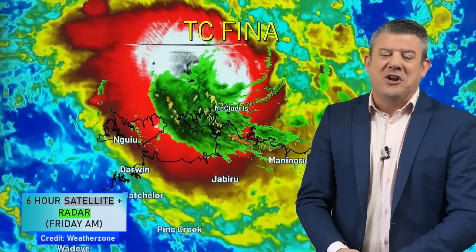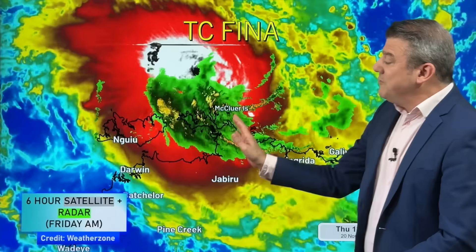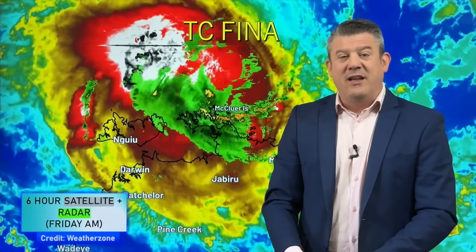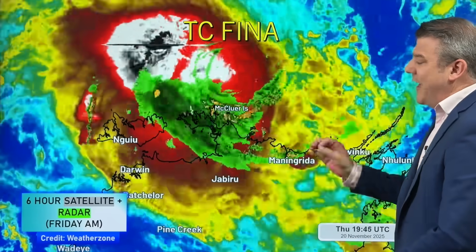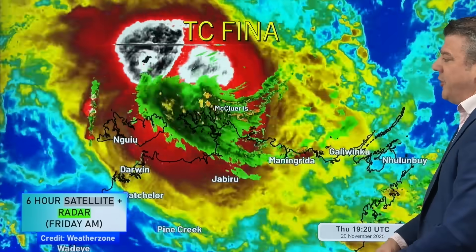Sometimes the exact track doesn't matter too much if it's 50 kilometers here or there — it's still going to hit a lot of people. But in this case, if it moves a little further to the west that could really reduce the rainfall. The problem is we've got various computer models saying different things. Normally they align quite nicely the day before, but this one they're not, which makes it harder to lock in the details about the severe weather. So we'll go more general and just cover what the risks are.